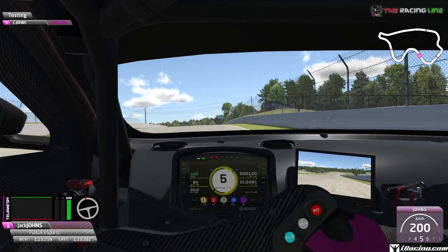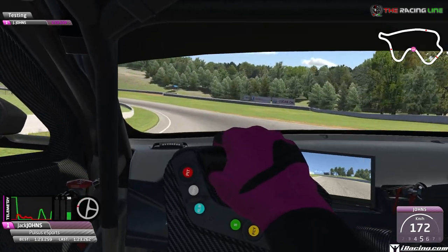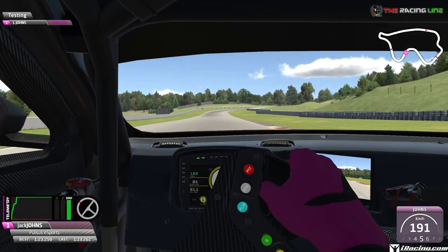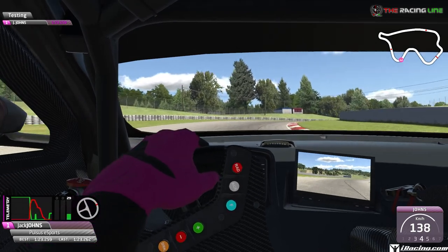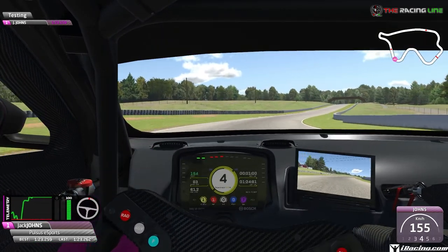Get back over to the right and just as we come over the brow of the hill, tap the brakes, keep it in fifth and coast in, holding it tight to the left-hand side all the way down this left-hander. Now accelerating through, get back over to the left, look for the board, harden the brakes, down to fourth, coast in, late apex, accelerate out all the way over to the left-hand side.